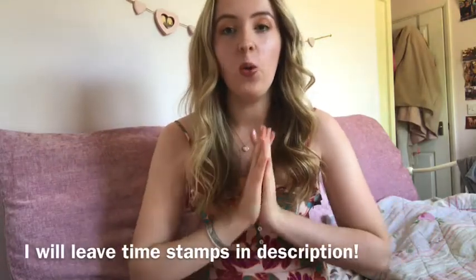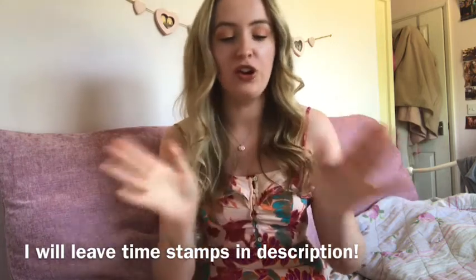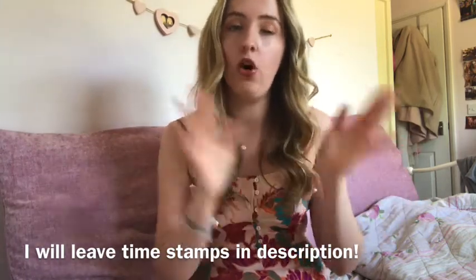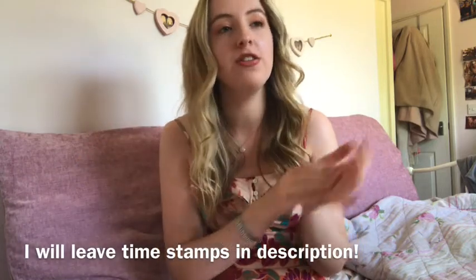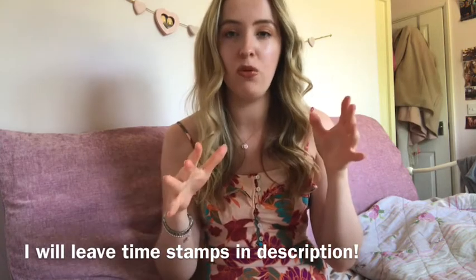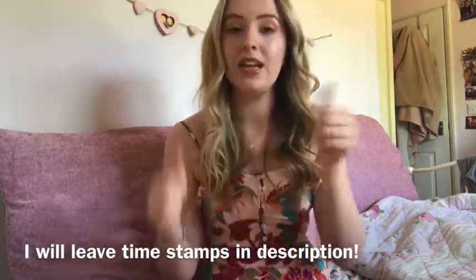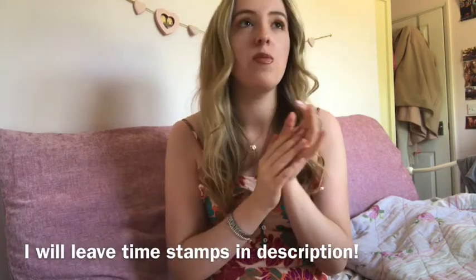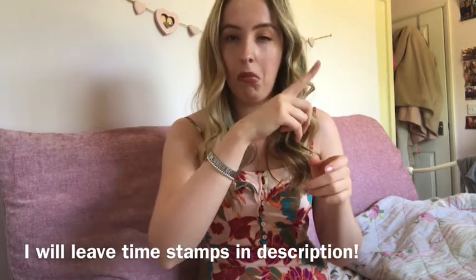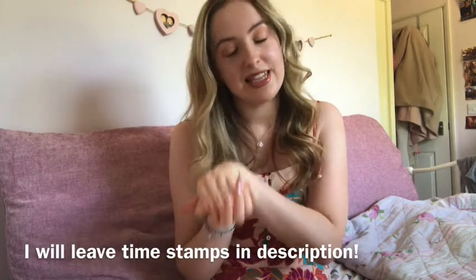Hello! Today I'm going to be filming a video all about halls of residence at UK universities. I'm going to compare living on campus to off campus because I've lived in both. I hope you find this video helpful. Obviously I'll be talking about examples from my uni but I'll try and make it as general as possible. Please like and subscribe if you like this video.